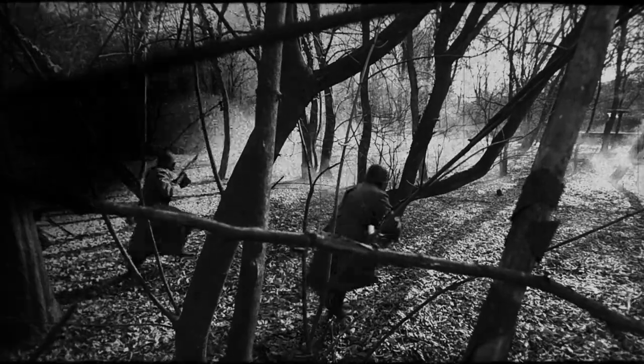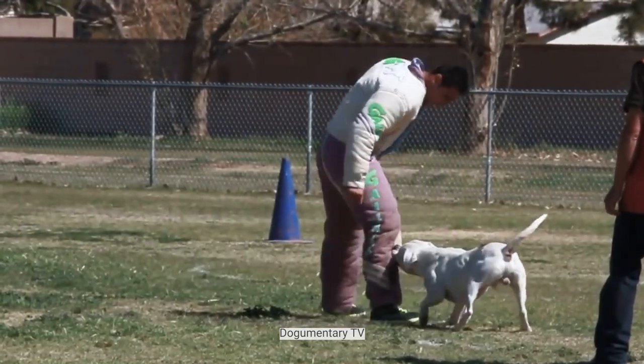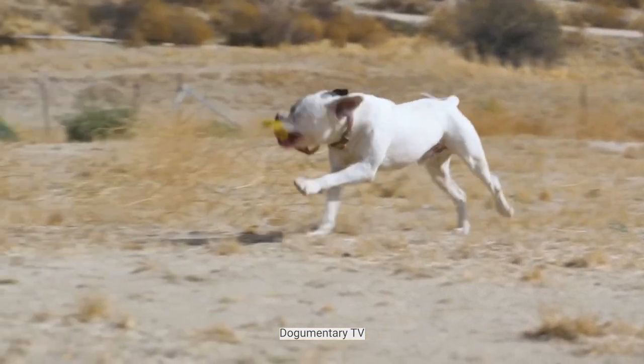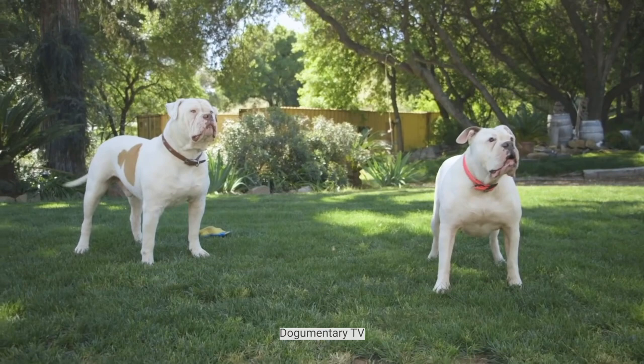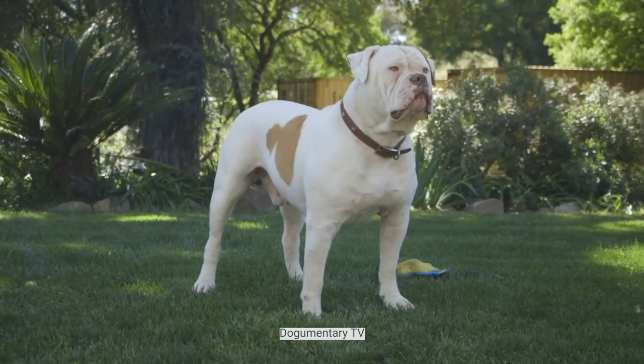Sadly, they almost vanished after World War II, but two breeders, John Johnson and Alan Scott, worked individually to keep the breed alive while improving the dog's family sociability and guarding skills. Now there are two primary strains of American Bulldogs, and those with Johnson's traits are a little larger and more athletic than canines in Scott's line.